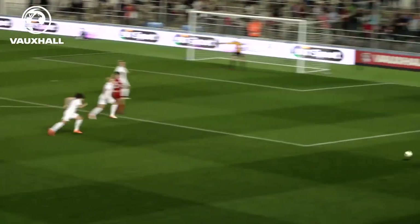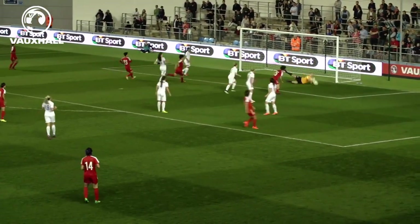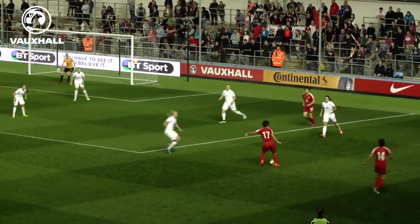In China's best attacking move, Xuang Wang was found in plenty of space on the wing. She drove into the box and hit a left-footed strike that had Chamberlain produce her finest save of the game.